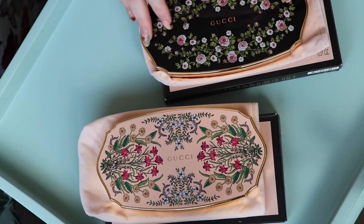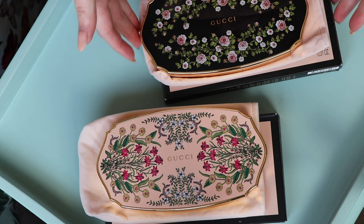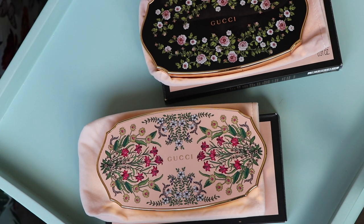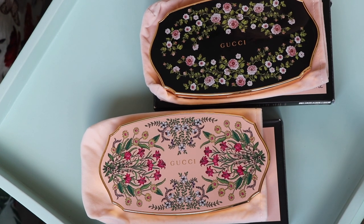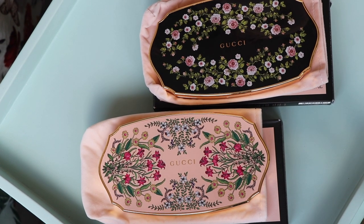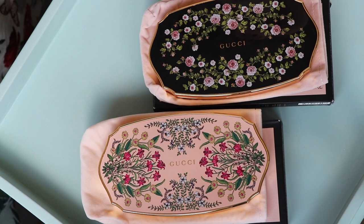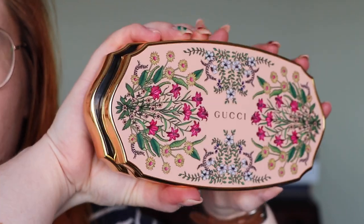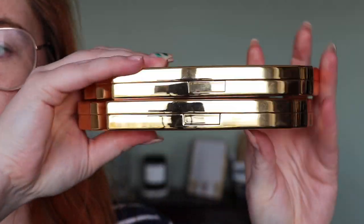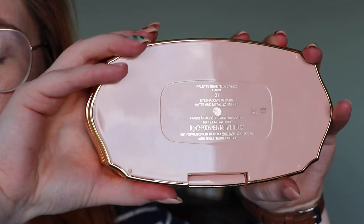It depends whether you're even going to keep the pouch — a lot of people don't bother with them, so even though I do keep mine, it's not a corner being cut that particularly bothers me. These are the two palettes next to each other and they're both super beautiful — absolutely stunning. In terms of dimensions, they're the exact same size and thickness, and like the original, the second palette has a removable tray.